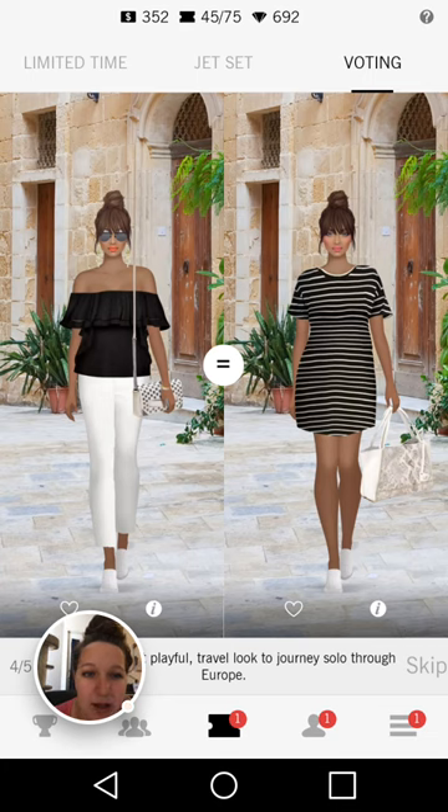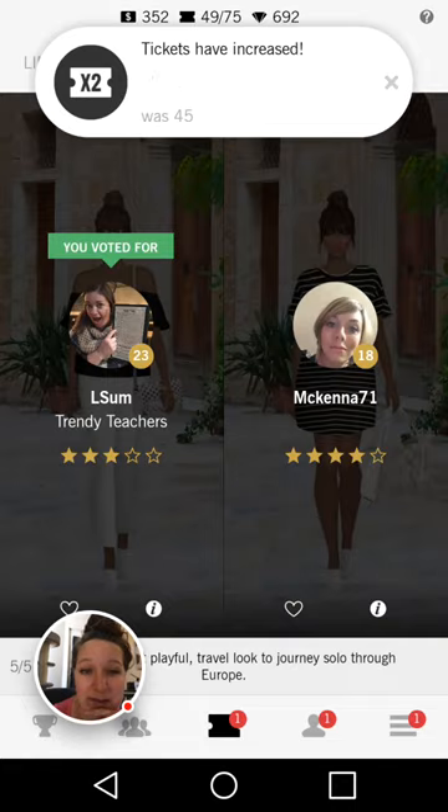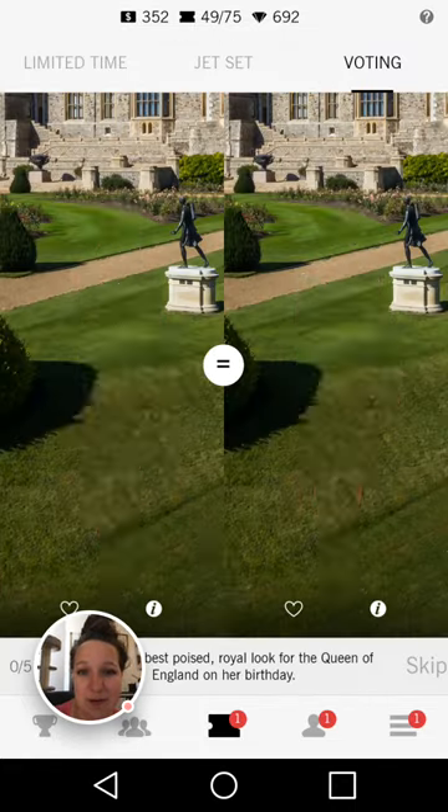I don't like that dress on the right hand side — it messes with my eyes. I don't like the stripes; it looks like a shirt that's too long. I like the addition of sunglasses on the left hand side, again the strapped bag, and wearing pants to walk around Europe. She's added jewelry. They both have the same hairstyle, a little bit of a different color, but it goes to the left for sure.